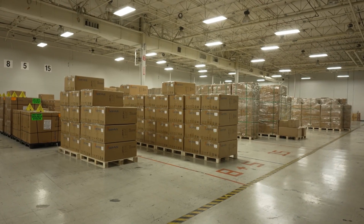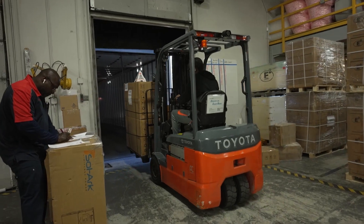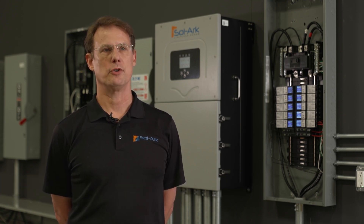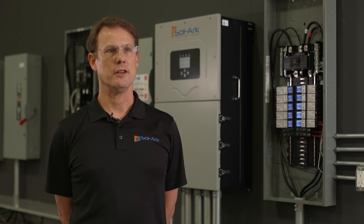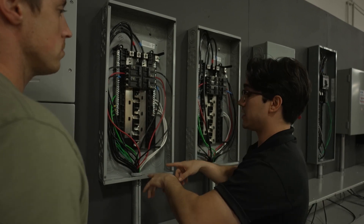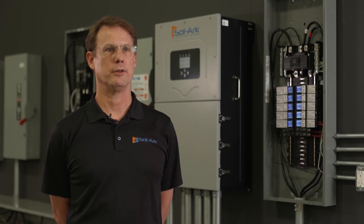Sol-Ark is state-of-the-art technology with a number of features totally unique to their products. We offer an all-in-one system that's easy to install and the most efficient systems out there. We're battery agnostic, so you can use any battery of your choice. To someone that doesn't know a lot about solar, I explain it that we are the brain for the solar electronics — all-in-one, very simple for people to install and use.